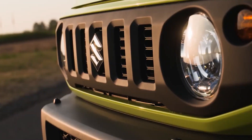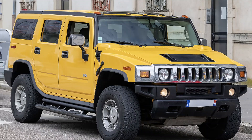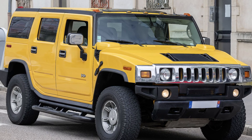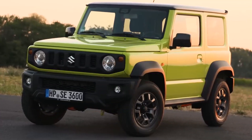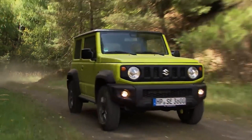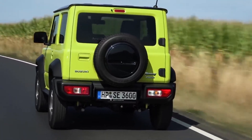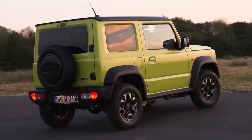The Suzuki Jimny is a cute vehicle that looks like a miniaturized version of an H2 Hummer, but without the planet-killing fuel consumption. But if you were in an accident in a Hummer, you would more than likely walk away unscathed. Unfortunately, the same cannot be said if you were in a Jimny.